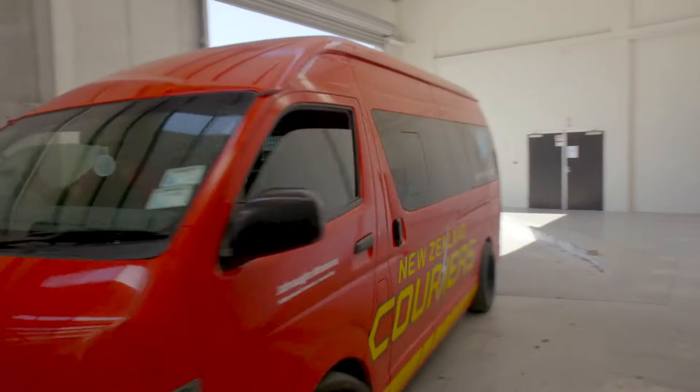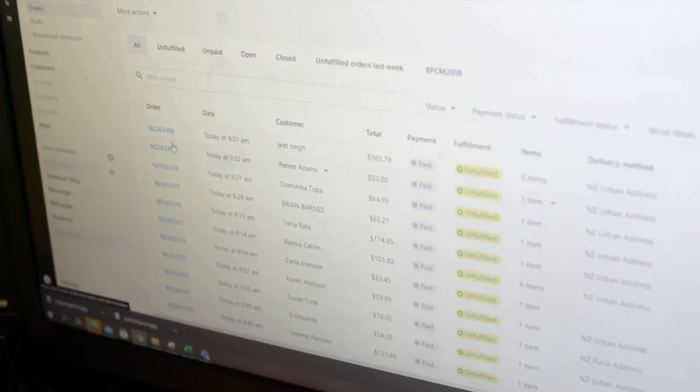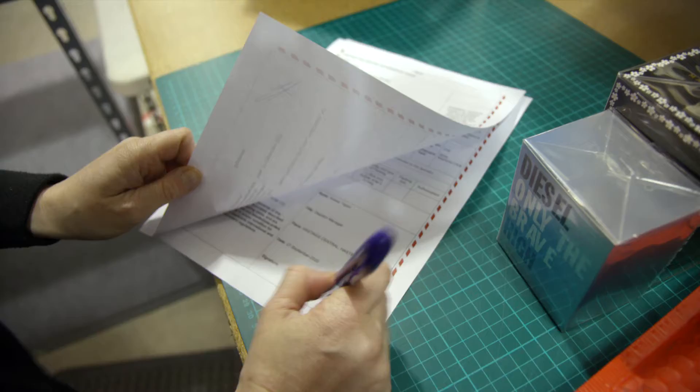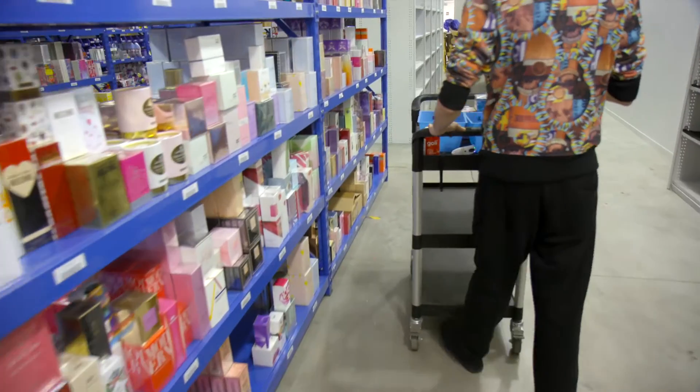Courier companies are a lot more than a man with a van delivering things. You need to make sure that the technology behind all that works as seamlessly as possible, because when you're at scale you need to have things automated. New Zealand Couriers pick up from us five times a day, and every day we're shipping out around about a thousand parcels.